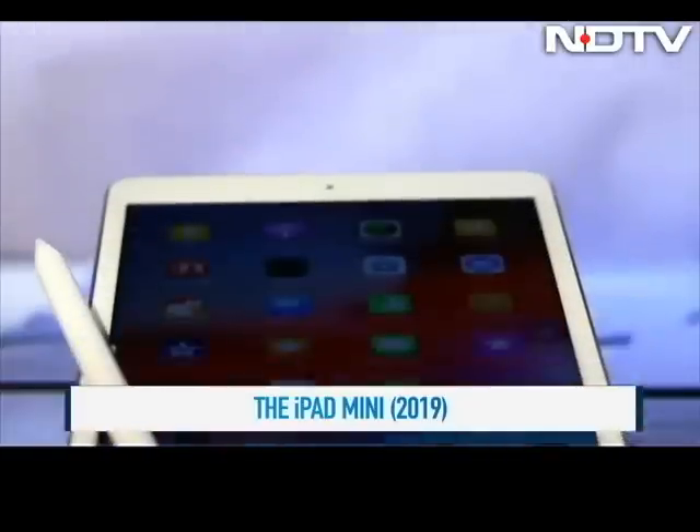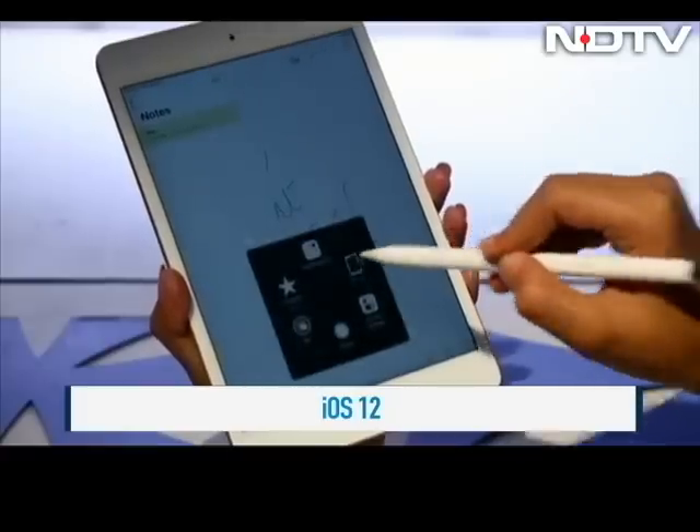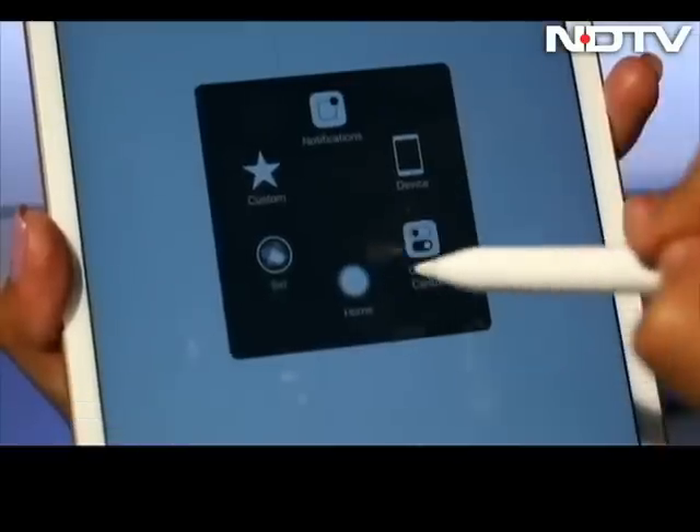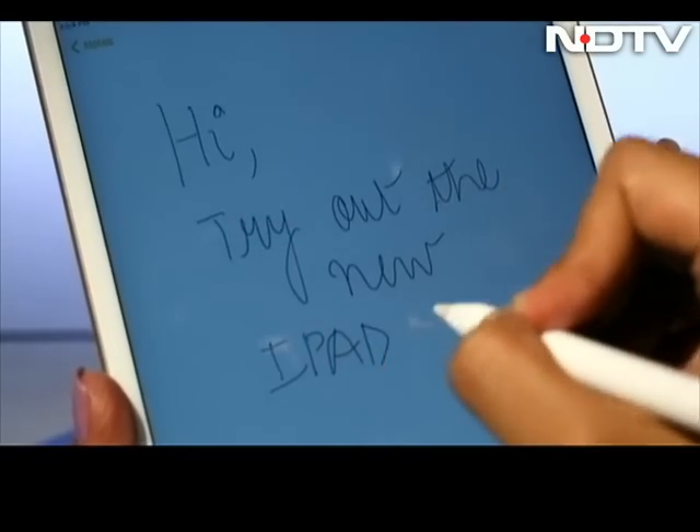The other addition is compatibility with the Apple Pencil — not the new one, the old one. So don't buy the new pencil, folks, it won't connect. Apple Pencil is really useful for drawing, taking notes, and editing photos, and even on the 7.9-inch screen it does the job well.